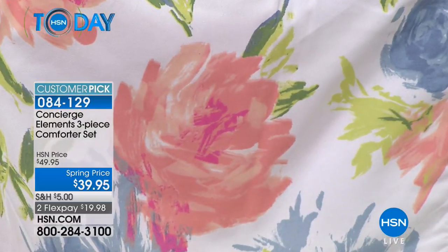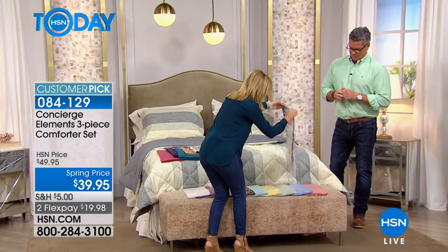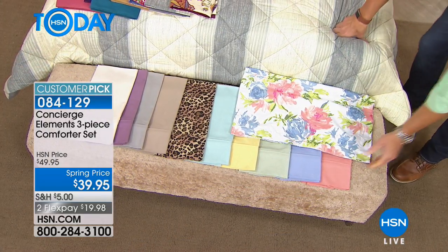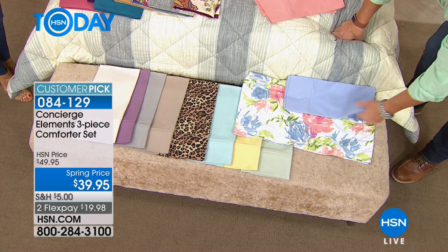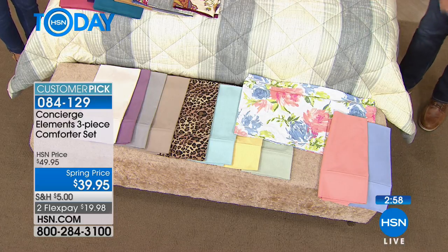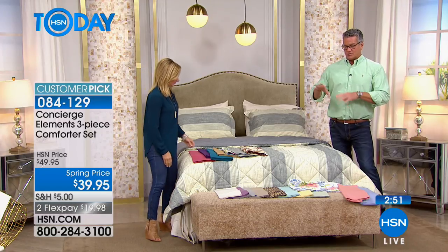Go to HSN.com to see all the color options and read the reviews. Look — here are the sheets from today's special next to the floral comforter. Look how easy it is to pair them: coral, blue, green — you could even put white sheets with the floral blue. If you're just tired of what's on your bed, it's a great time of year heading into spring to add something new and affordable. Maybe this isn't for your main bedroom but for your guest room — it's always the hand-me-down situation, but then you have people over and you want it to look nice.